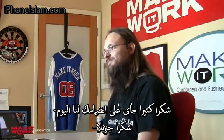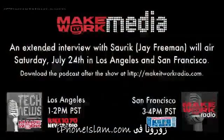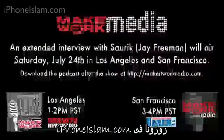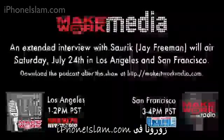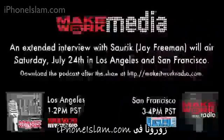Thanks again for joining us. Appreciate it very much. An extended interview with Saurik, Jay Freeman, will air Saturday, July 24th in Los Angeles on KNX 1070 at 1 p.m. and San Francisco on KSFO 560 at 3 p.m. Download the podcasts after the show at makeitworkradio.com.